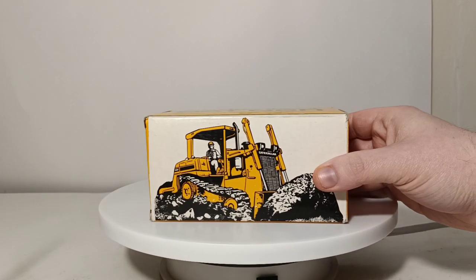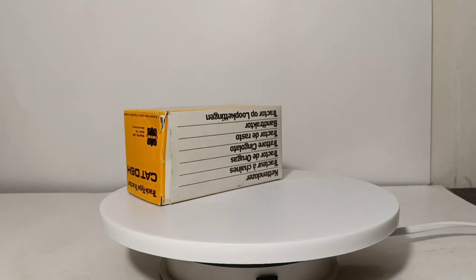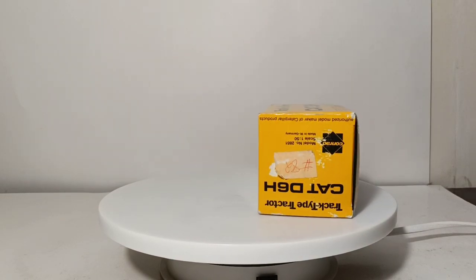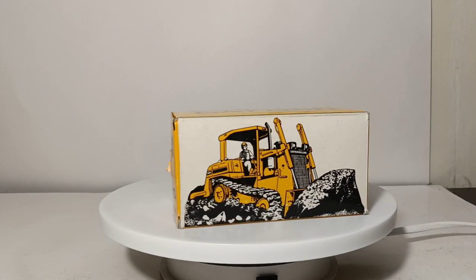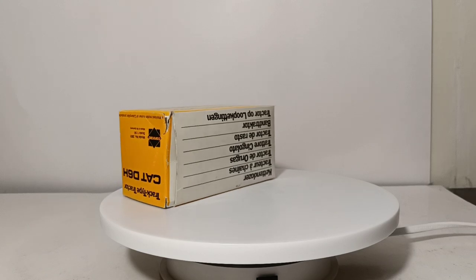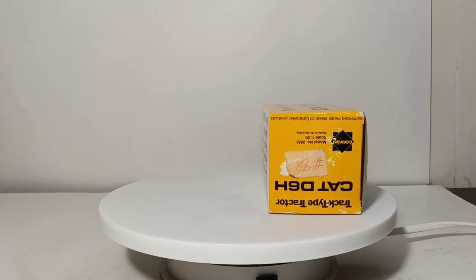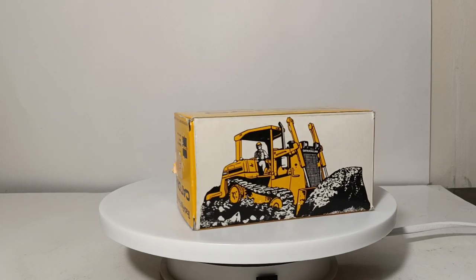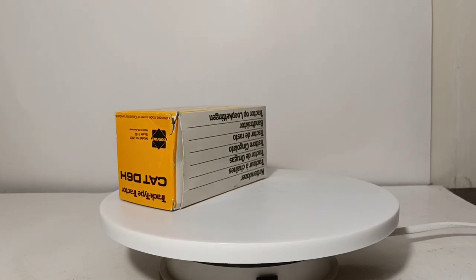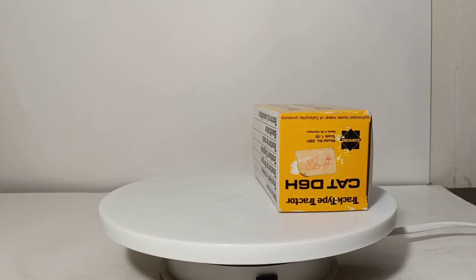An interesting tidbit about this particular model is that Conrad did a bunch of different versions of this. This version has a ripper on it. There's another one with a smaller tooth ripper, they did one with a winch, and then multiple versions in different Cat trade dress. This is in the black belt line trade dress. They did one in the Caterpillar pyramid logo, since the late 80s was kind of the transition period when they went away from the belt line into the pyramid logo. There's even some variation in the track idlers — an early version with three, and they went up to five or six at some point. So keep your eyes out when you're in a vintage antique shop or hobby shop; you may think you have all of these and you just may not.